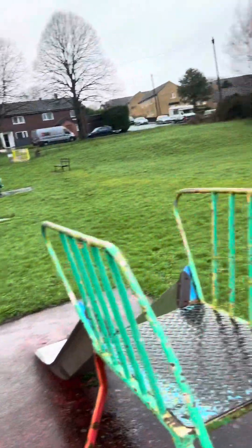And here we have it. So this is basically the park. Fantastic.